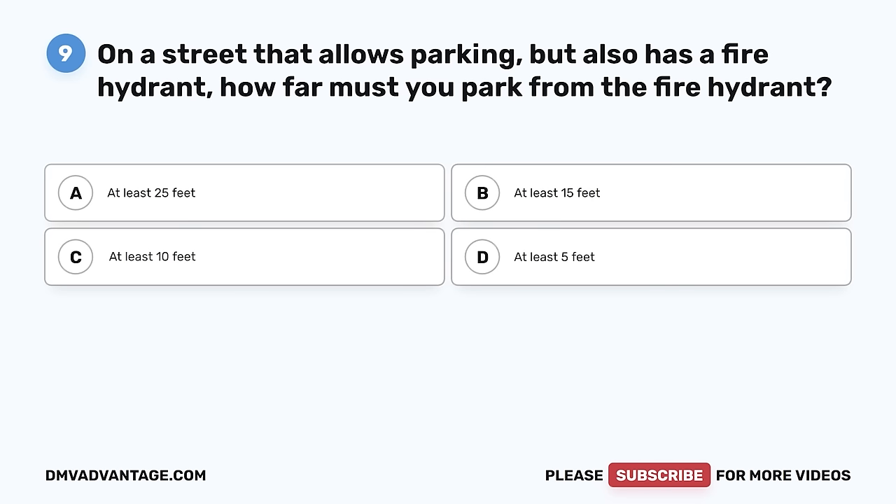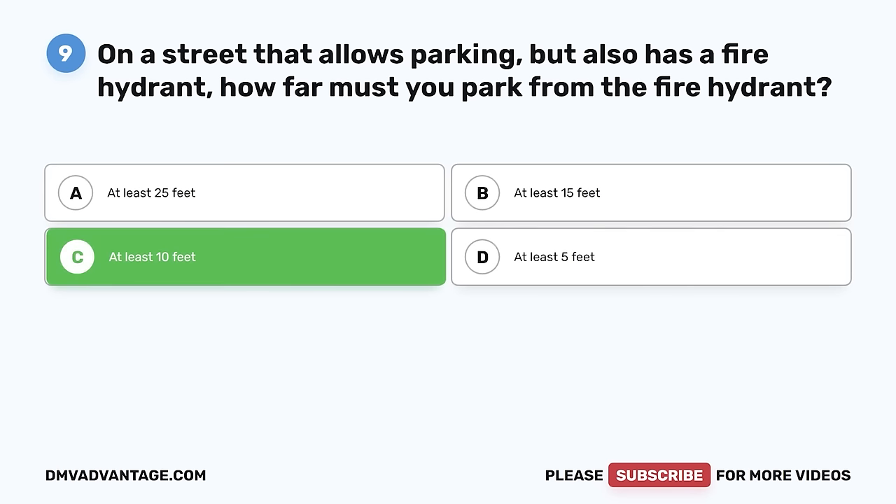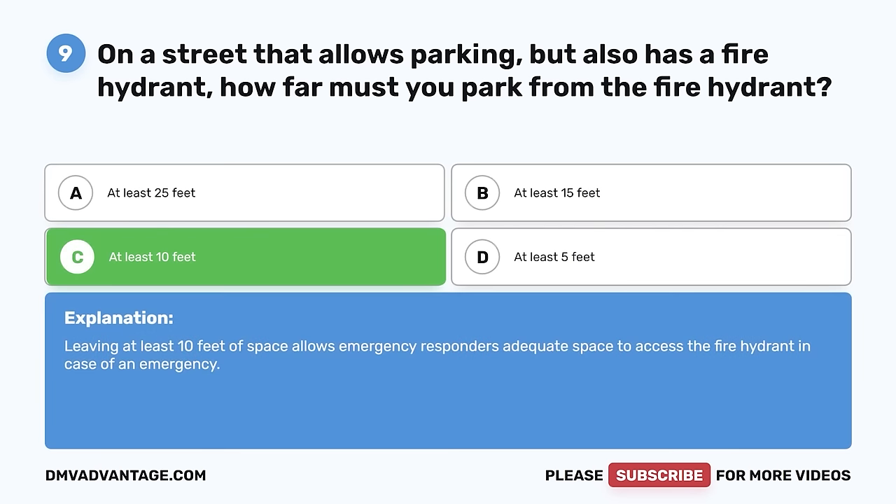Question 9. On a street that allows parking but also has a fire hydrant, how far must you park from the fire hydrant? A. At least 25 feet. B. At least 15 feet. C. At least 10 feet. D. At least 5 feet. The correct answer is C, at least 10 feet. Leaving at least 10 feet of space allows emergency responders adequate space to access the fire hydrant in case of an emergency.